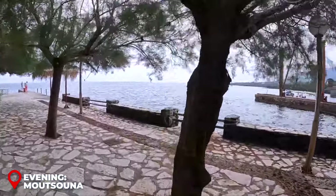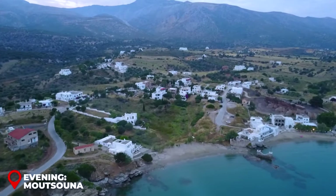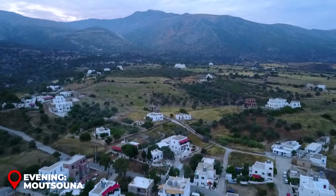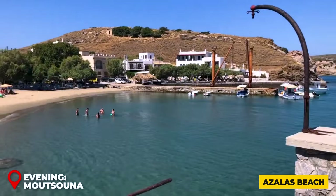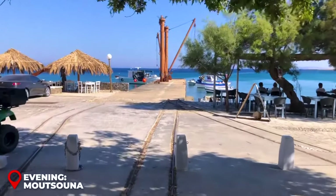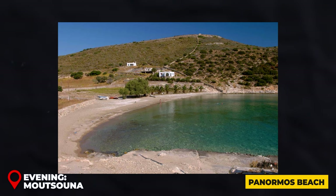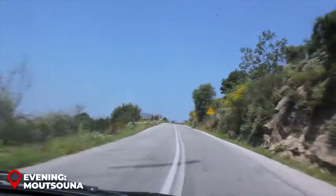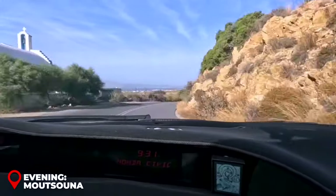Evening — Moutsouna: Finish your day with a scenic descent to Moutsouna, winding through Koronos and Stavros before reaching the coast. Take the detour down to Moutsouna and discover Azalas Beach, accessible via a path to the left before the village — a somewhat wild beach with deep, clear waters offering a secluded experience. Further along lies Panormos Beach, the best of a trio of secluded beaches at the very end of the road. Note: there's no loop road, so you'll need to double back through Moutsouna.